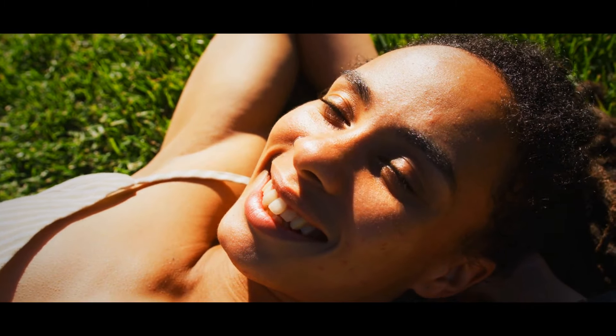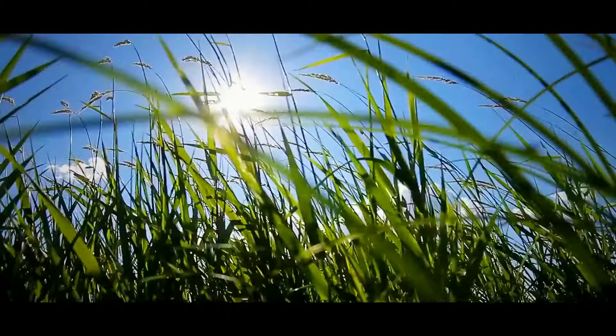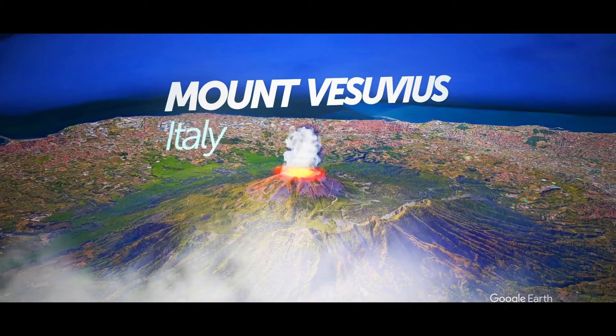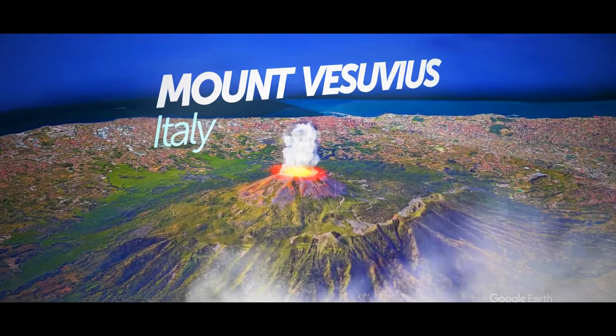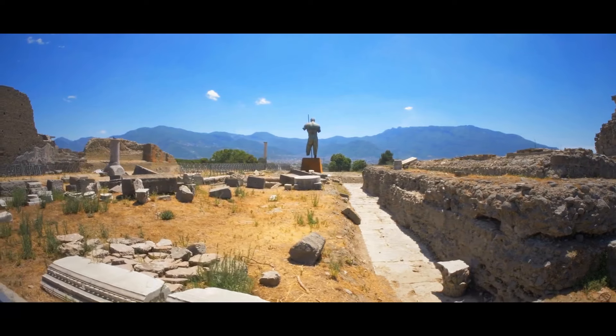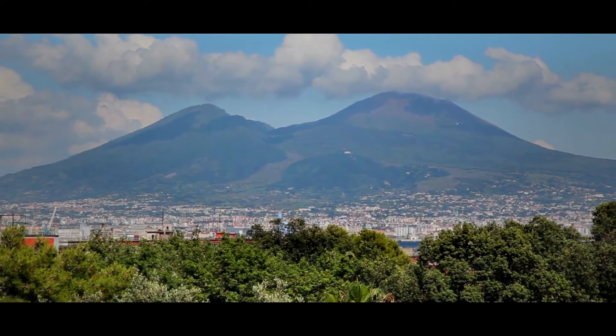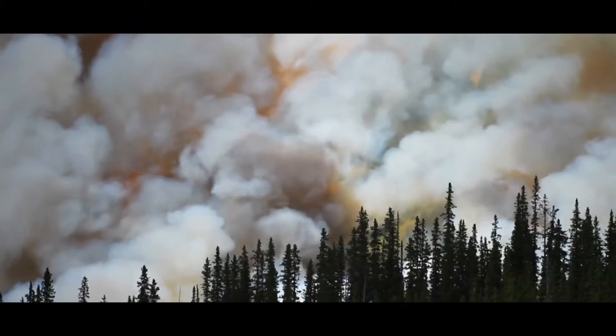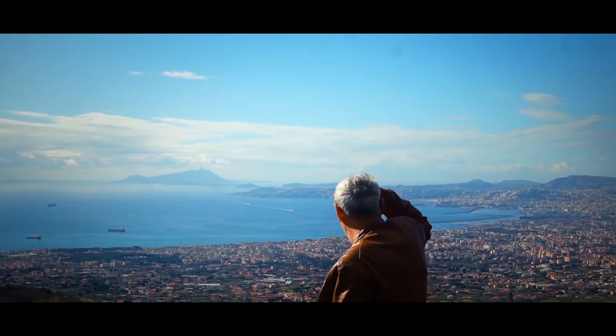A few years ago, a skull shape formed out of thick smoke over Mount Vesuvius in Italy — the same volcano that erased the ancient city of Pompeii. Many people feared the volcano would erupt again, but luckily it was still in a deep sleep. It was just a nearby forest fire that caused the famous skull cloud, though locals weren't so sure — some thought the fire and the skull were set on purpose.